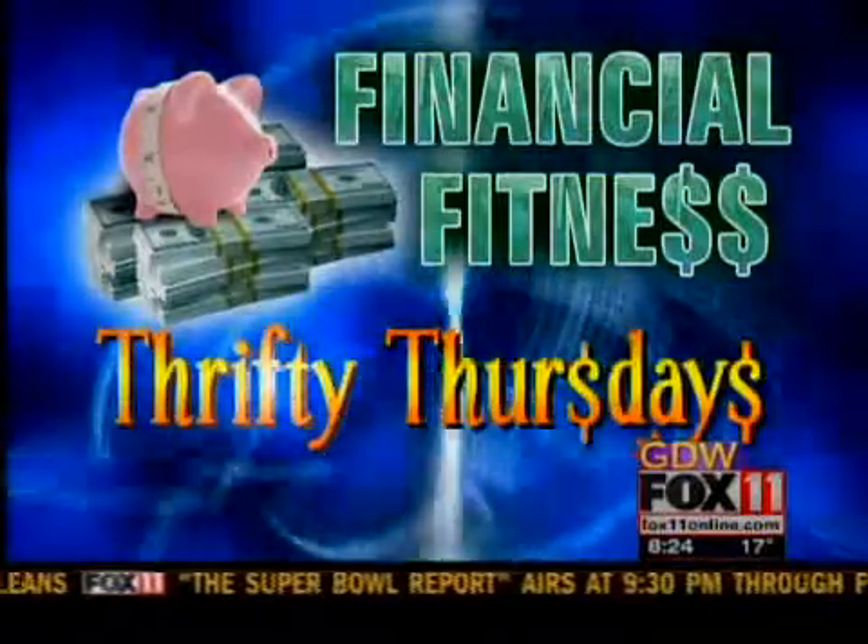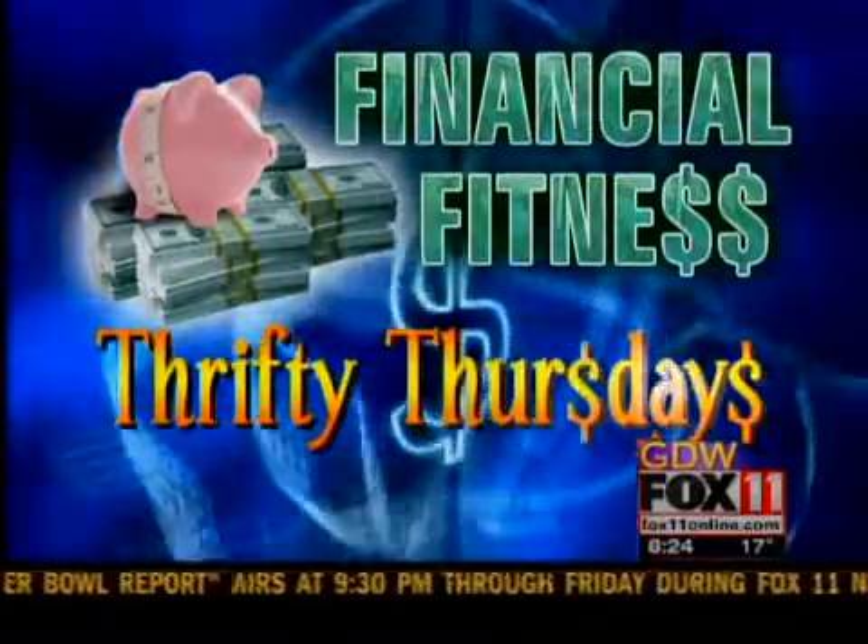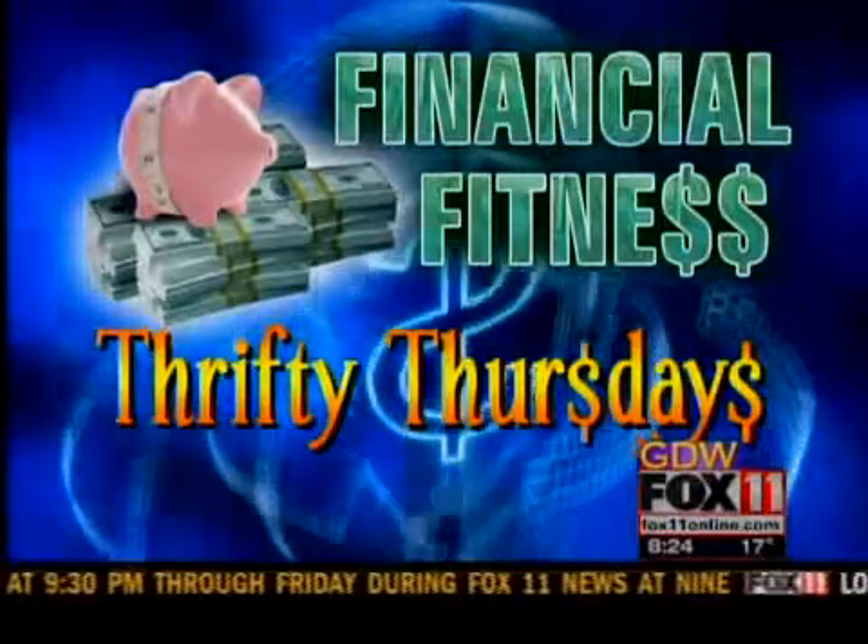Money, money, money — must be funny in a rich man's world. Prom season is just around the corner, and if you're pinching your pennies, there's a place in Ashwaubenon you might want to check out. Angela Kelly is checking it out this morning.